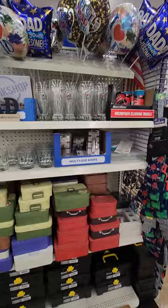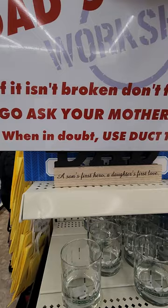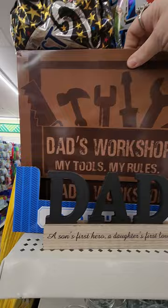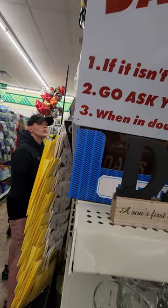They're starting to put out dad stuff for Father's Day. That's cute — Dad's Workshop. It says, 'If it isn't broken, don't finish it,' 'When in doubt, use duct tape.' That's so funny. This one says Dad's Workshop — my tools, my rules. Dad's Garage, always open. Dad's Fishing Rules. Those are cute. And then they got the little dad's balloons and socks.